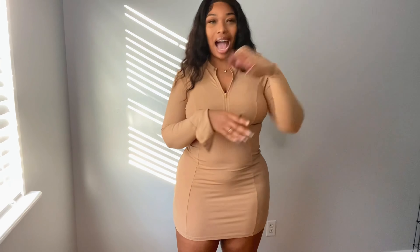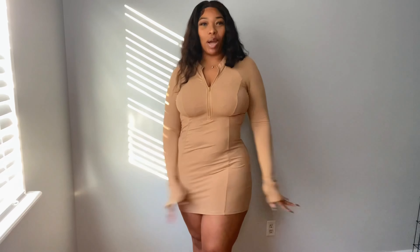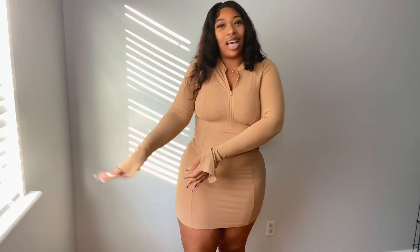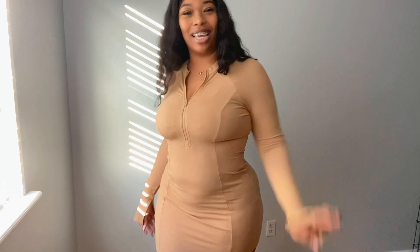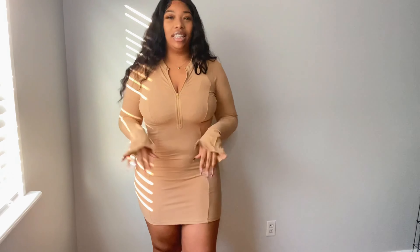Next items on the docket - first we got this jacket, let me back up so y'all can see the whole thing. There we go. So this is a jacket, it's really thin. I thought it would be cuter than this and I thought it would be thicker, you know, have more structure. But it doesn't. I'm not really feeling this.